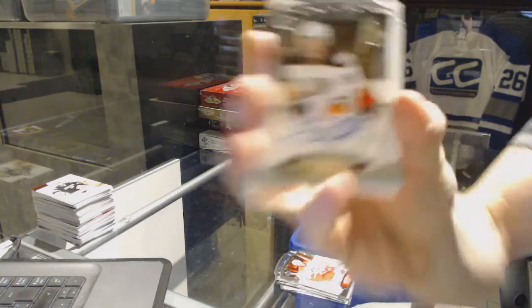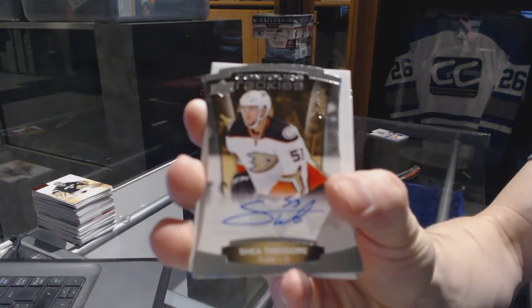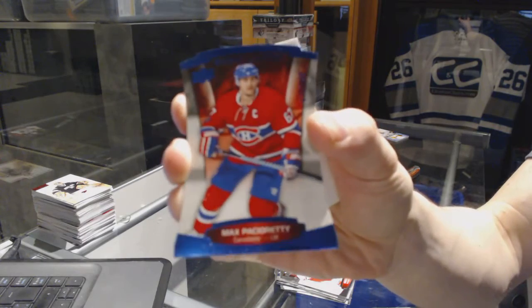We've got a rookie autograph, number 499, for the Anaheim Ducks — Shea Theodore. And a blue parallel, number 499, for the Montreal Canadiens — Max Pacioretty.